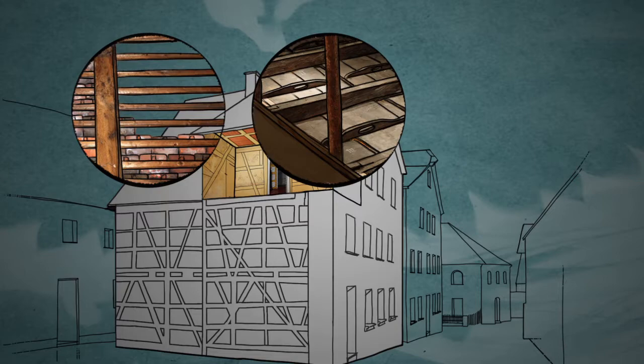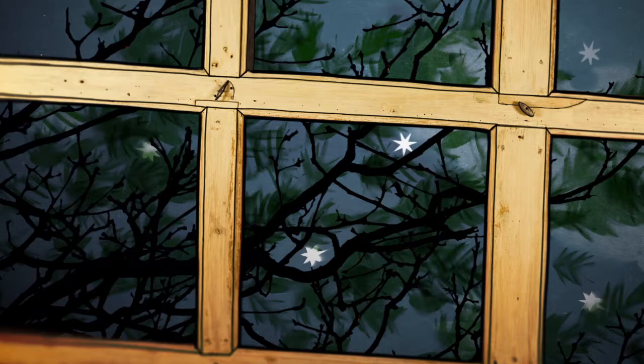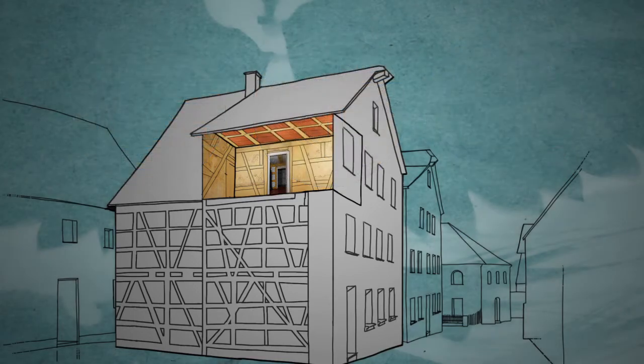The panels were then removed from the coffered ceiling, and the openings covered with branches, through which the stars would be visible. When the holiday was over, the roof would be closed up, the panels were placed back in the coffered ceiling, and the sukkah returned to its use as an ordinary room.